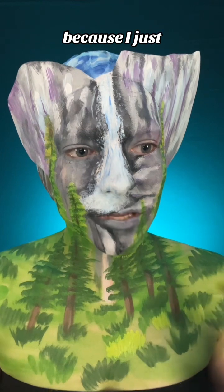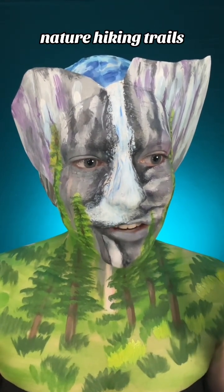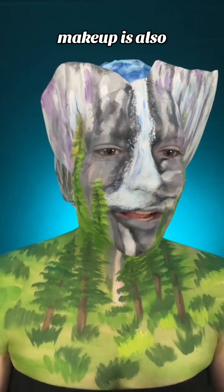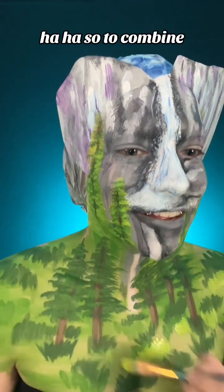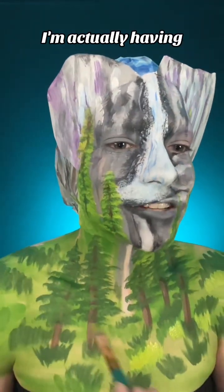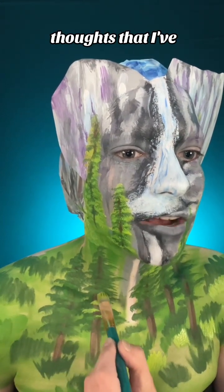I'm loving this nature makeup therapy that's happening right here, because I seek out so many nature hiking trails — this is my therapeutic escape. Makeup is also my other escape, so to combine the two is freaking awesome. I'm actually having such a great time doing this and thinking about a lot of the deeper thoughts I've had while on my hikes.